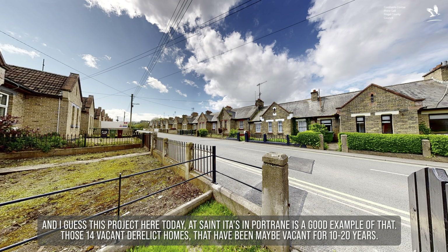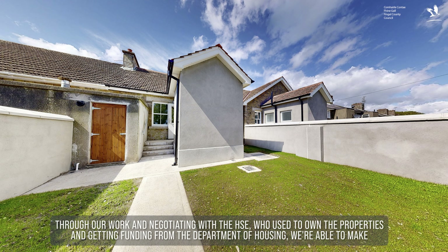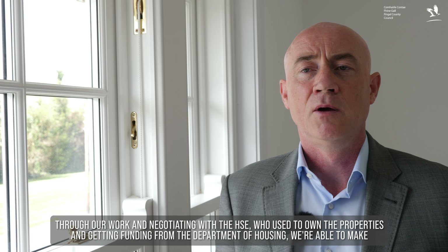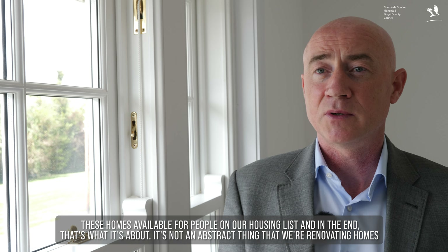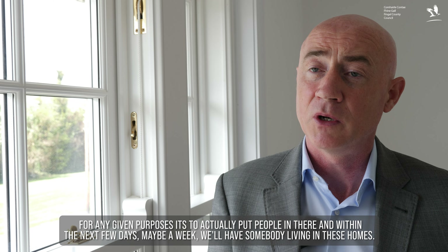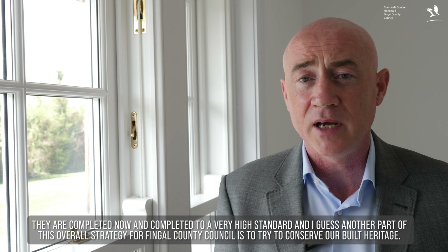It's all really of a piece to make sure that existing buildings and existing sites, if they're not in use, we can bring them back into use, because we know that accommodation is badly needed. This project here at Seditas in Port Ryan is a good example — 14 vacant derelict homes, perhaps vacant for 10 to 20 years. Through our work, negotiating with the HSE who used to own the properties and getting funding from the Department of Housing, we're able to make these homes available for people on our housing list. Within the next few days, maybe a week, we'll have somebody living in these homes.